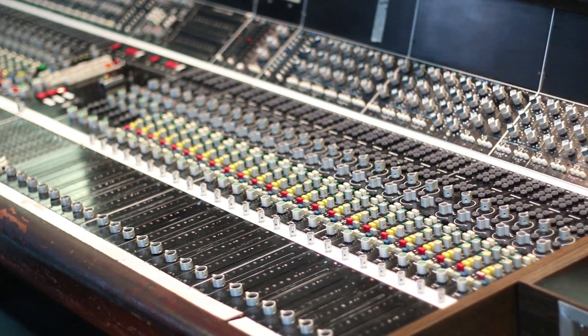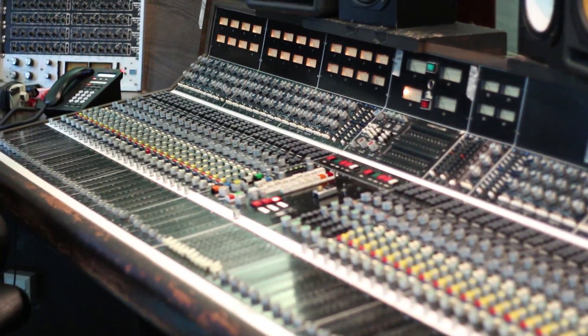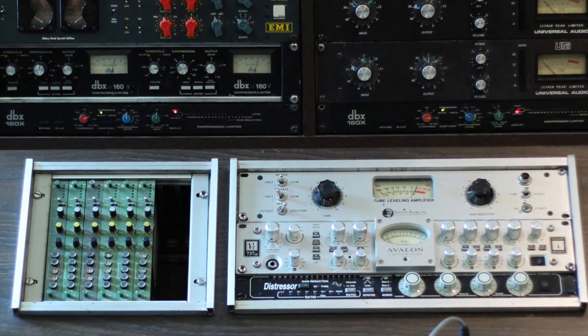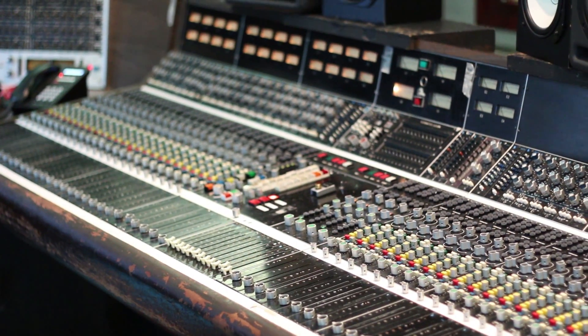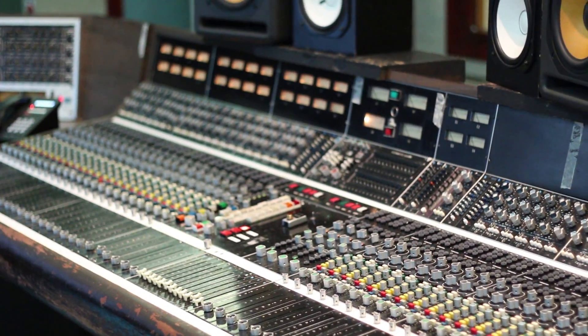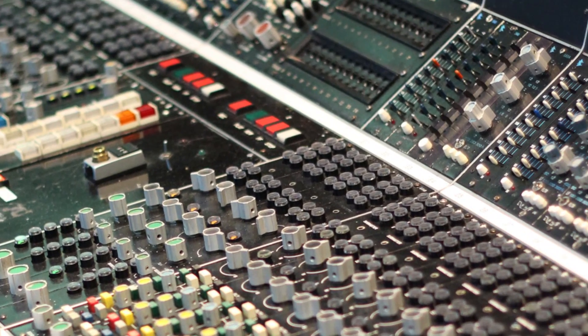The desk in Studio 1 is a 1976 API desk — it's a 48-channel desk with 32 channels that you can use for monitoring, or you can split the desk in two and use it as 24 mic preamps and 24 channels of monitoring. It's a great sounding board — tight mid-range — and as I said it's one of two or three in Britain in main facilities. Probably one of the biggest records done in Studio 1 on this board was The Bends, and Fairytale of New York was also done in Studio 1 on this board.